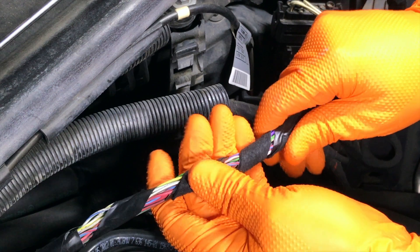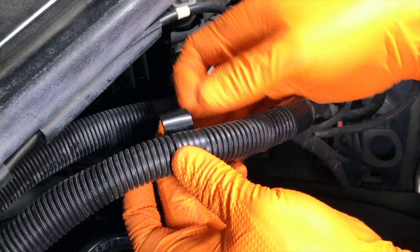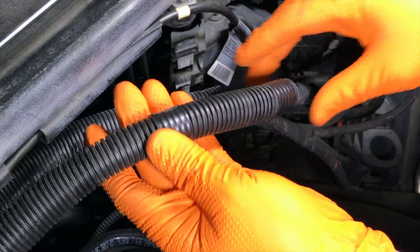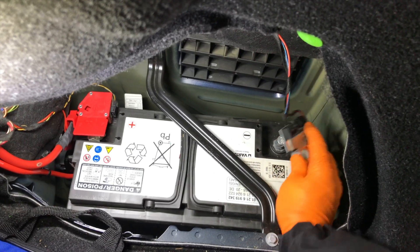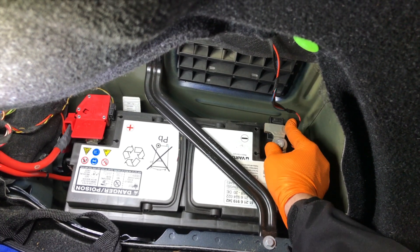And going back together, the goal is to make it look like nothing ever happened. Then the battery is reconnected and the fault codes are cleared.